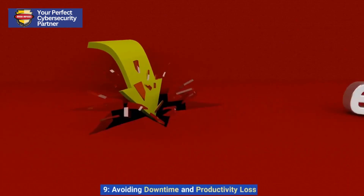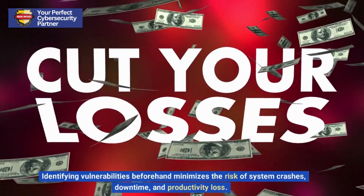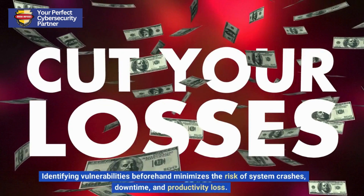9. Avoiding Downtime and Productivity Loss. Identifying vulnerabilities beforehand minimizes the risk of system crashes, downtime, and productivity loss.